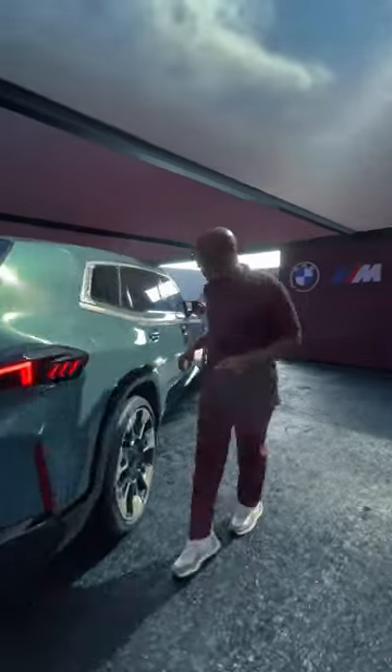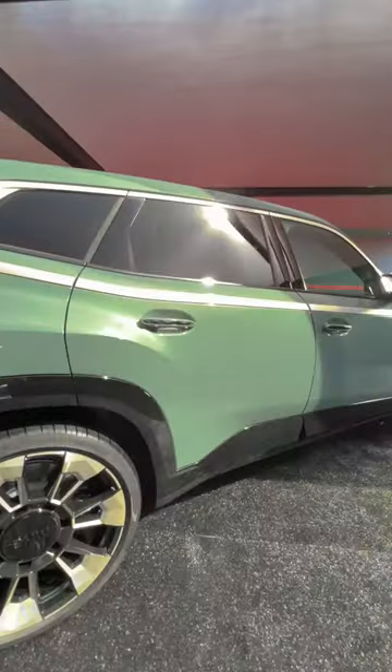Now come follow me to the backseat. Welcome to the backseat of the XM, also known as the M lounge. What you'll be greeted with is an elegant interior, a sculptural headliner, and just all the room that you can handle. It doesn't get much better today.